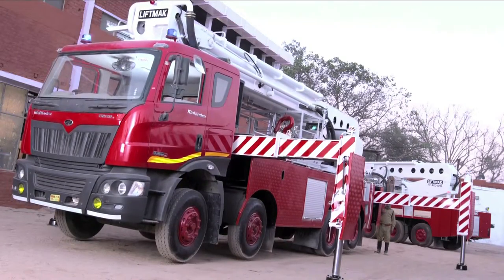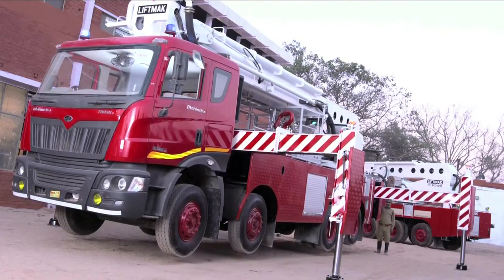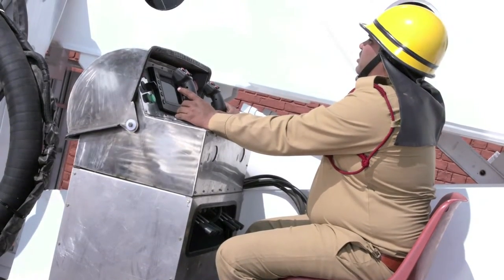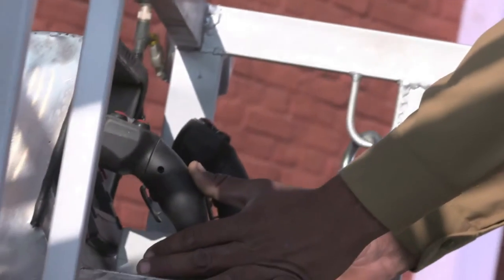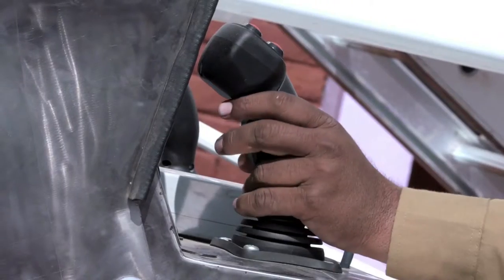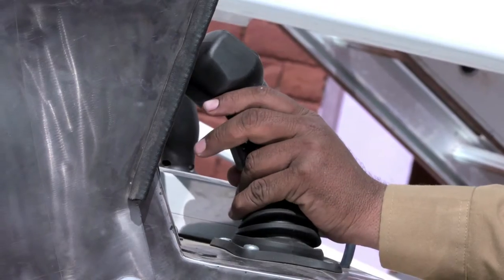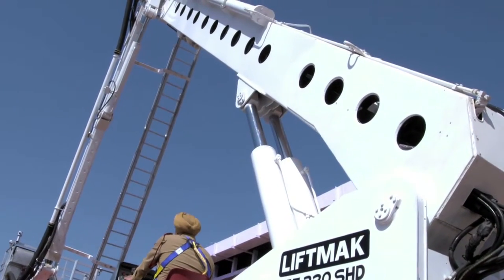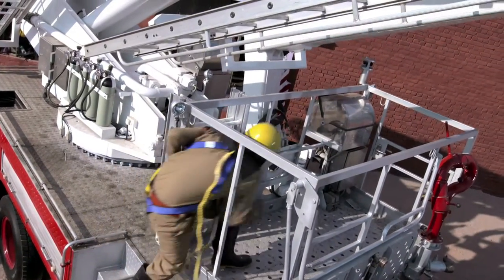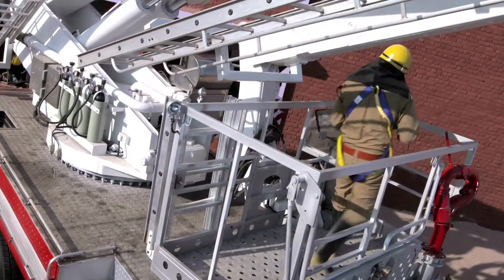Once the outriggers are deployed, the hydraulic platform becomes safe to operate. The controls of the platform are duplicated at the turret and at the rescue cage. The turret control can override the cage control in case of an emergency. The proportional joystick controls allow simultaneous operation of different platform functions. The rescue cage is conveniently located on the deck to facilitate easy entry at startup.